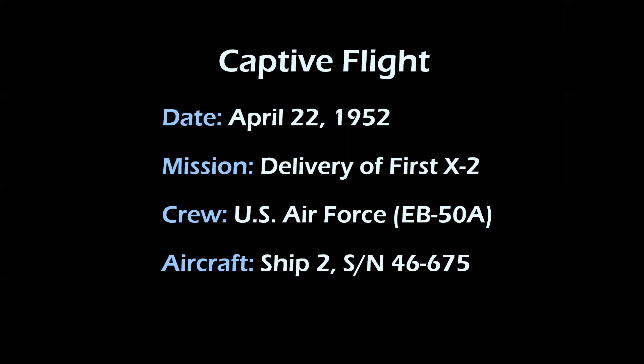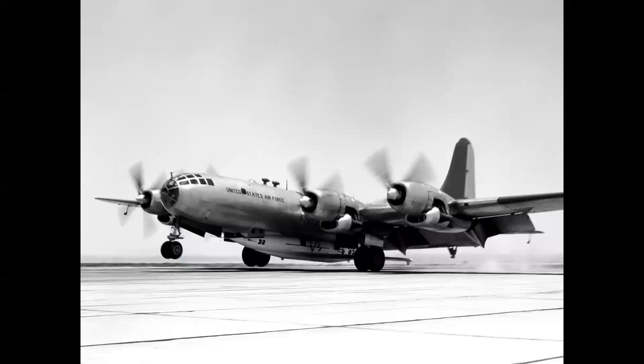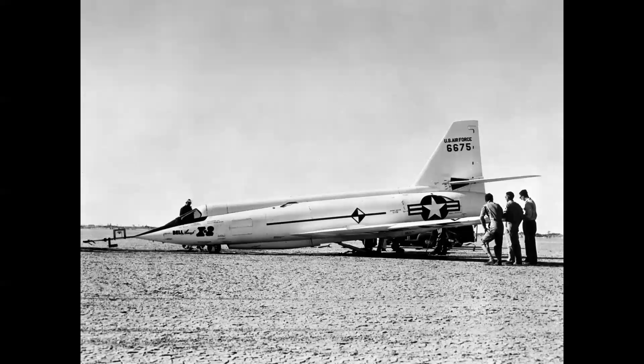The captive flight delivering the airplane to Edwards took place on April 22nd, 1952, with an Air Force EB-50 modified mothership. Here's the airplane touching down at Edwards South Base — a beautiful crosswind landing. We see the airplane out on the lake bed for ground handling tests, with a photo calibration marking on the fuselage — that diamond shape used for chase plane photos and calibrating the airplane's position.